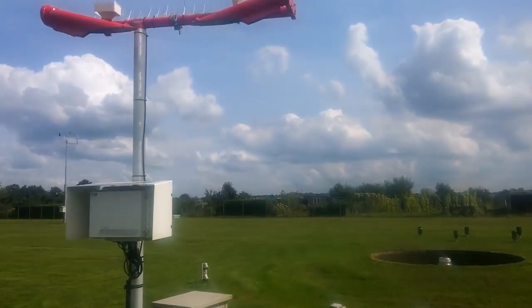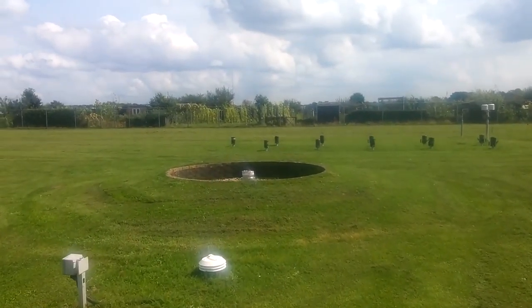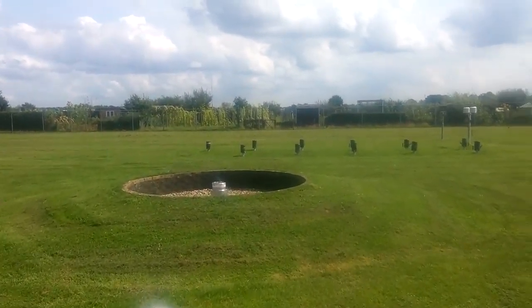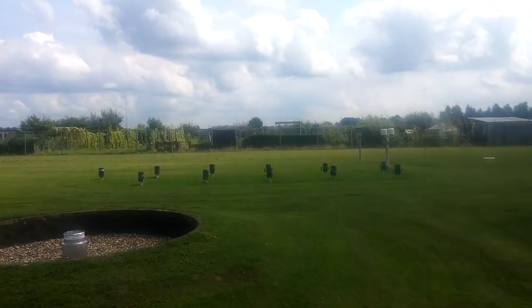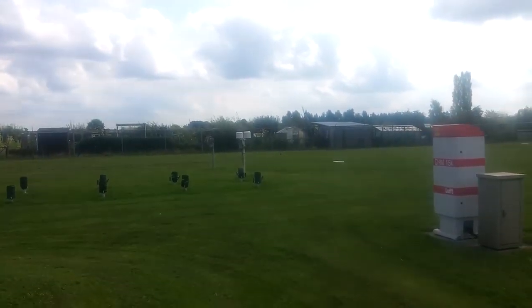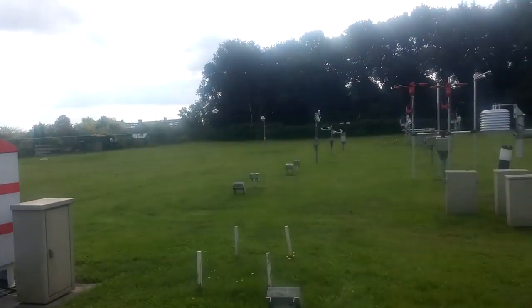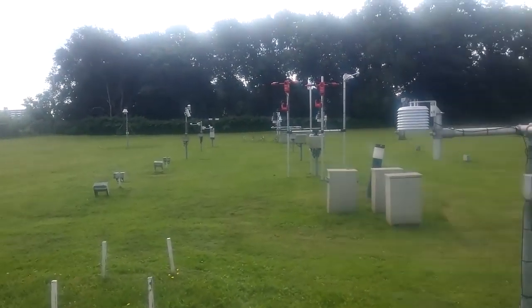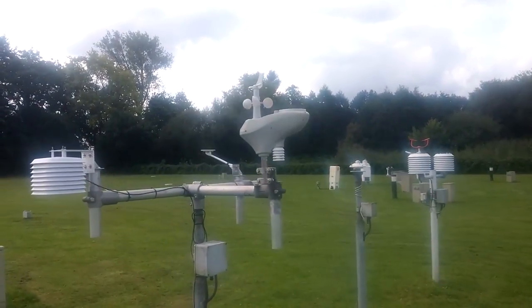Here you see an optical sensor and a rain gauge similar to the ones we saw at the measurement sites. There you see some manual rain gauges which are used in the operational network as well. On the field, several personal weather station types are installed that are very popular with weather amateurs.